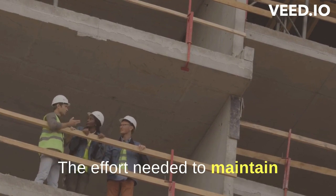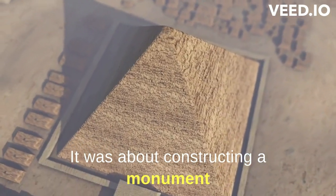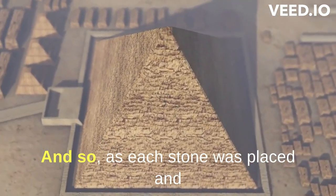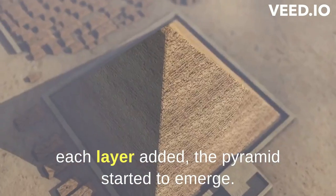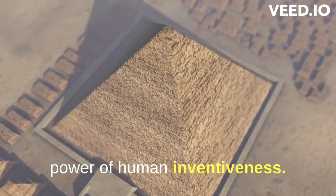The effort needed to maintain the pyramid's shape was remarkable. It was about constructing a monument impeccably aligned with cardinal directions. As each stone was placed and each layer added, the pyramid started to emerge — a testament to the amazing power of human inventiveness.